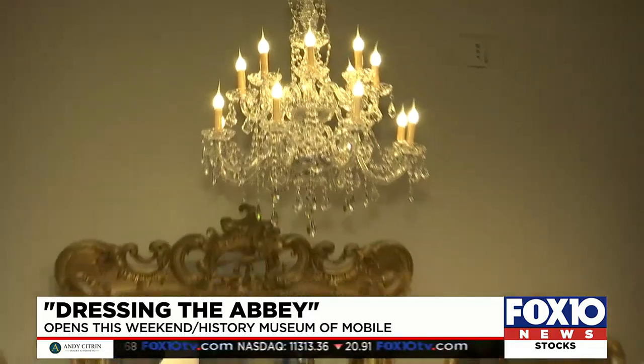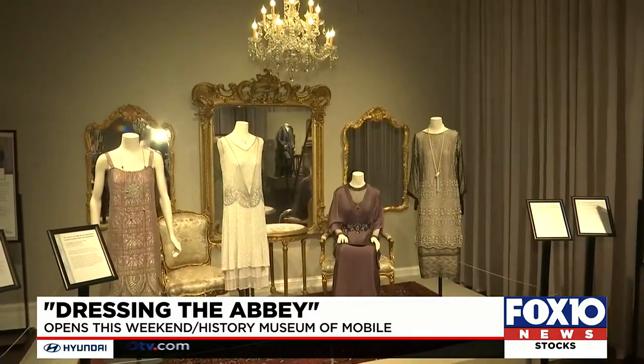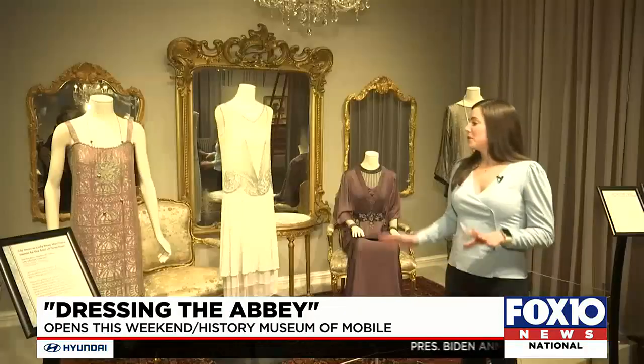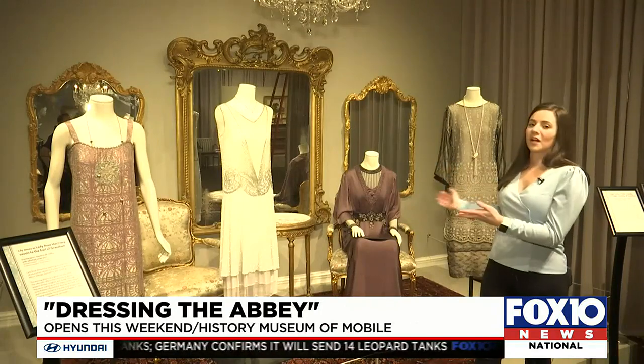From building the elaborate sets to furnishing them with loaned antiques, museum curator Taylor Cox explains the process took more than seven months. The most interesting part to me was when we finally got all of the rugs and the furniture in here and really brought these sets to life so that the costumes could shine.